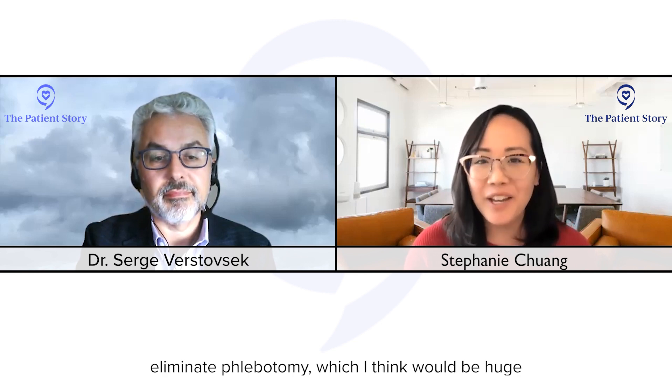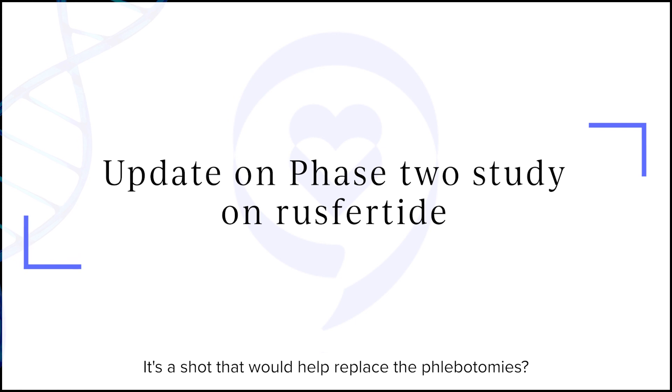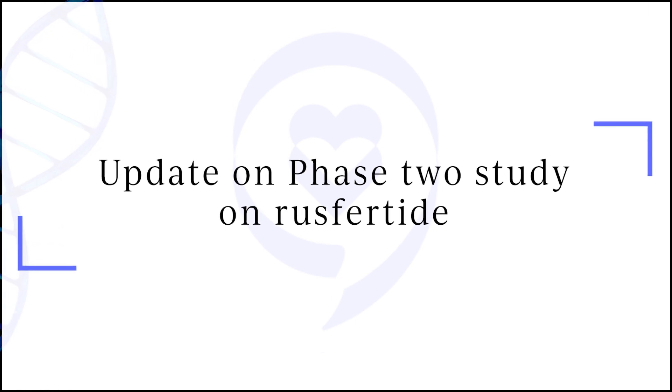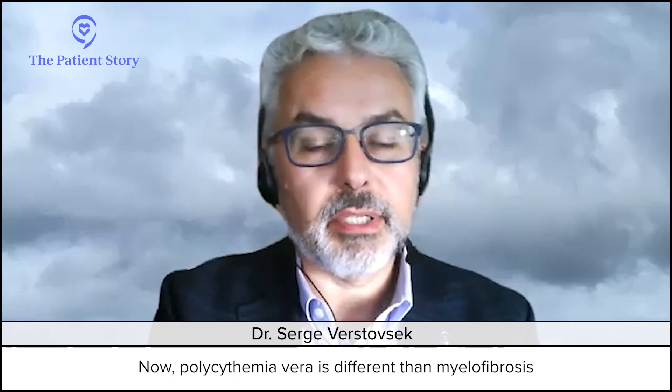For polycythemia vera, you pointed out two treatments in particular. One is rusfertide, which helps to possibly eliminate phlebotomy — which would be huge news for a lot of patients. The phase two study — can you talk more about what this means? It's a shot, right, that would help replace the phlebotomy? Yes, it's an injection under the skin once a week.